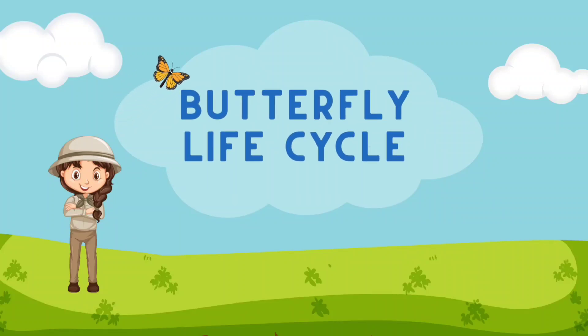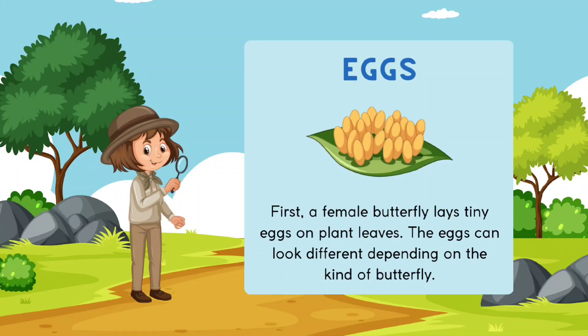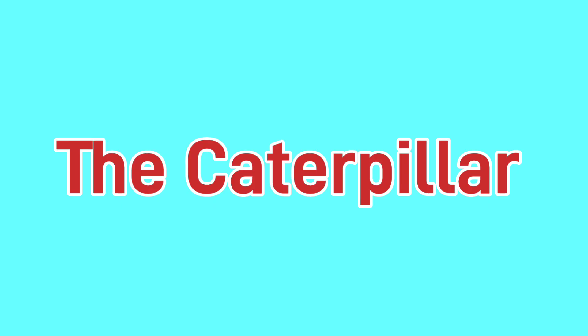The butterfly life cycle: the eggs. First, a female butterfly lays tiny eggs on plant leaves. The eggs can look different depending on the kind of butterfly.